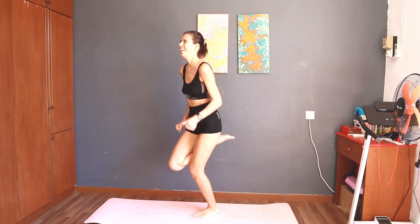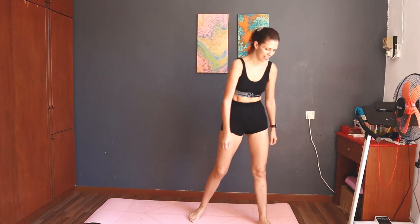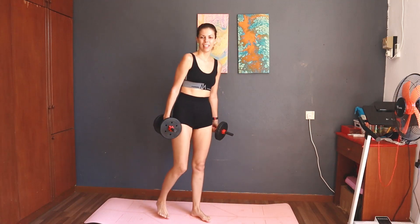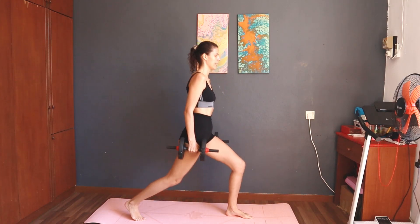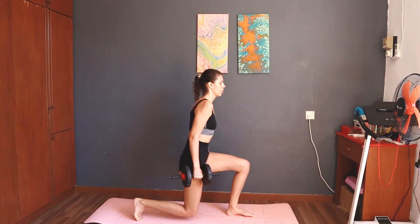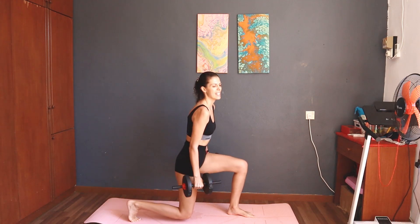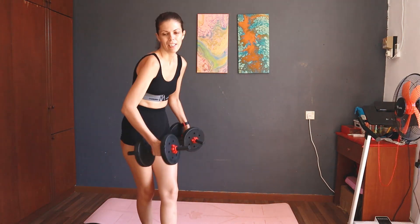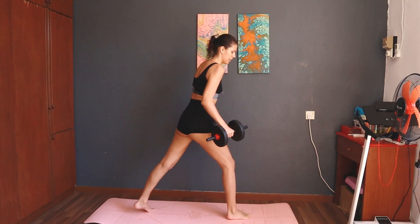Three, two, one — take a rest. Next: 14 lunges, seven each side. Oh my god! Three, two, one, start — 14 lunges, seven each side. One side done. Three, two, one, start — 14 lunges, seven each side. Take a rest. Next: 12 donkey kicks left.